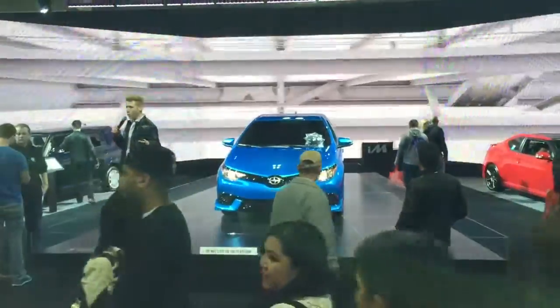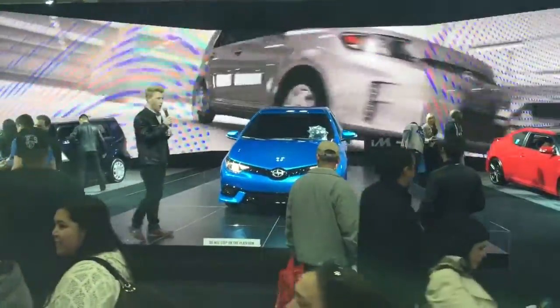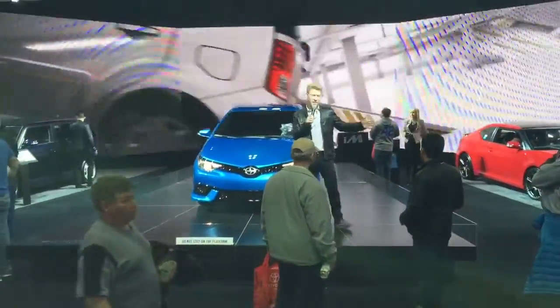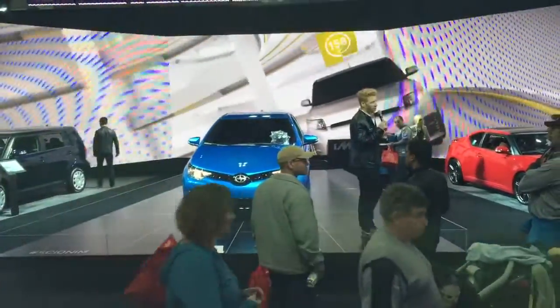At Scion we like to say 'what moves you,' and let's talk about what moves me. Let's start that off with the Scion Pure Process — that is quite simply the easiest car buying process.